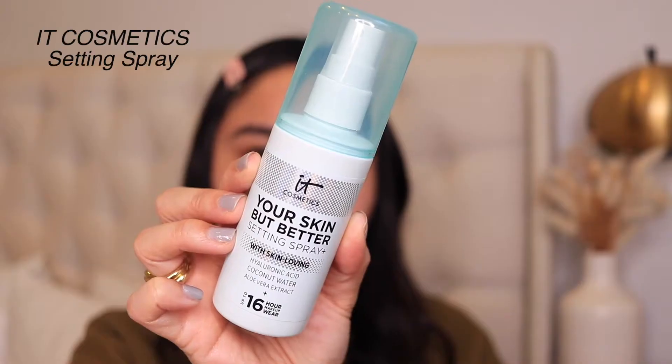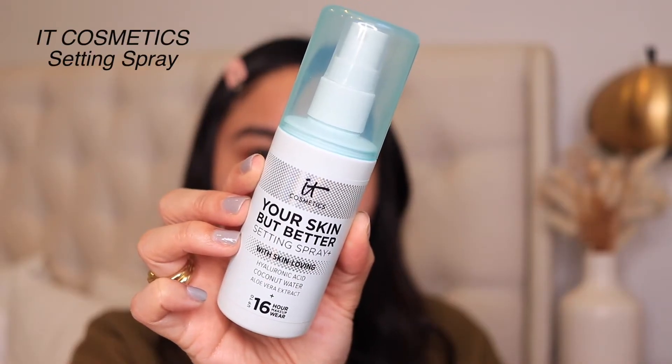First thing I'm going to do is clip my hair back. I love these little clips from Amazon — they're really inexpensive and they come in like a pack of 10. I already did my AM skincare routine this morning including sunscreen, so I'm good to go. The first thing I'm going to do is set my face with a setting spray, and I'm using the IT Cosmetics Your Skin But Better setting spray.